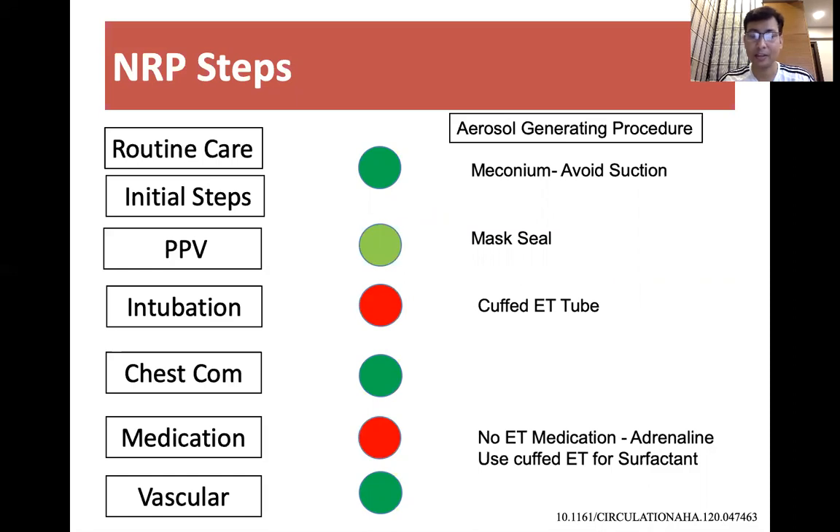Chest compressions is not an aerosol-generating procedure. For medication, some babies would require adrenaline. The suggestion is to avoid repeated disconnection from the bag and mask, and we should consider giving adrenaline through the umbilical venous route rather than through the endotracheal tube.